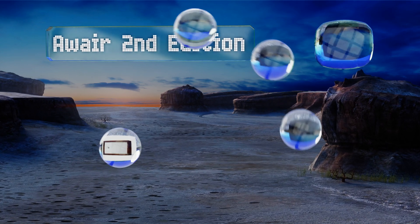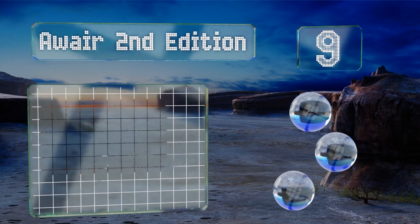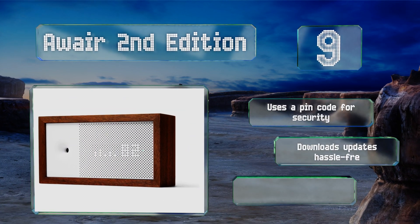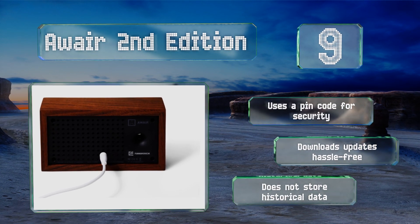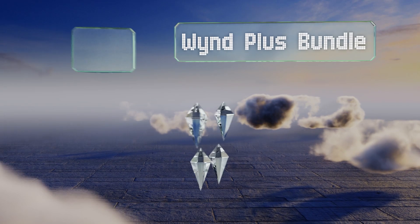At number nine, the Aware Second Edition not only accurately detects harmful particles but also provides solutions and recommendations based on the user's data. The LED display is color-coded for easy identification, while its elegant design is perfect for modern homes. It uses a PIN code for security and downloads hassle-free updates, but it doesn't store historical data.